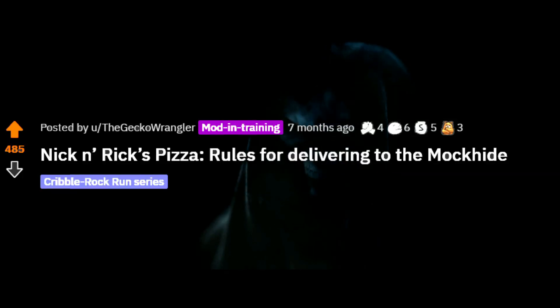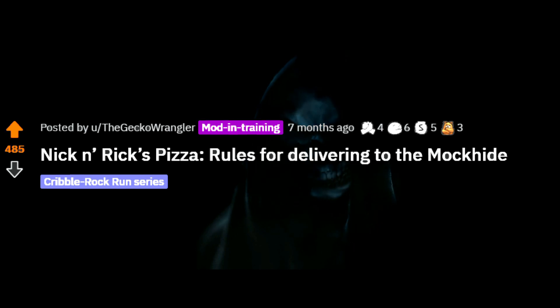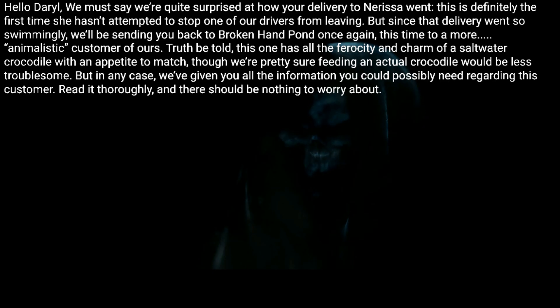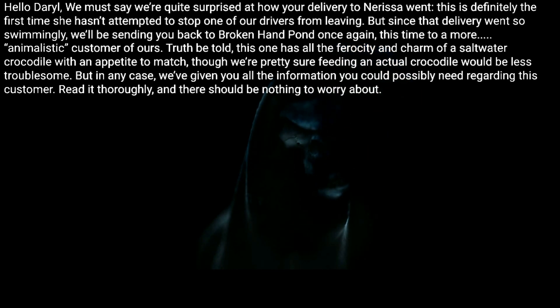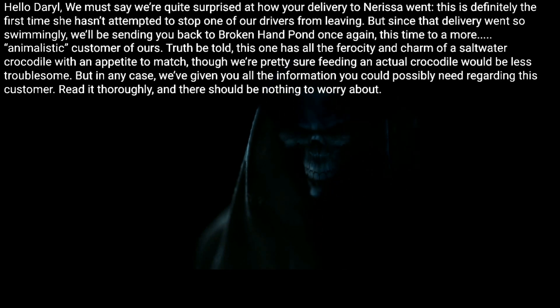R/nosleep, posted by u/the gecko wrangler. Nick and Rick's Pizza — Rules for Delivering to the Mock Hide. Hello Daryl, we must say we're quite surprised at how your delivery to Narissa went. This is definitely the first time she hasn't attempted to stop one of our drivers from leaving.